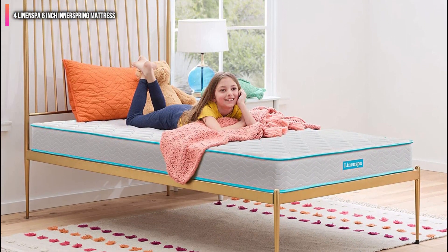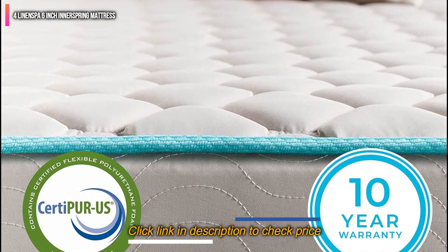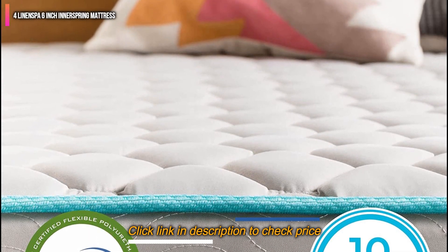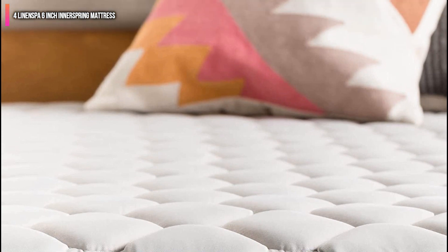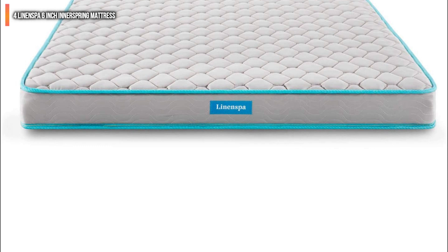This firm mattress might not be the most comfortable on a bunk bed, since you cannot use a box spring with it. The metal coils, while very supportive, do not give a whole lot, which might make it harder for your little one to get comfortable.